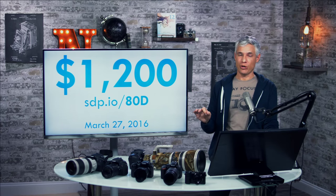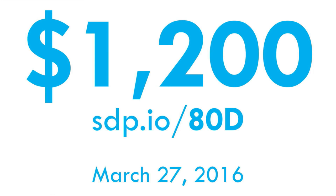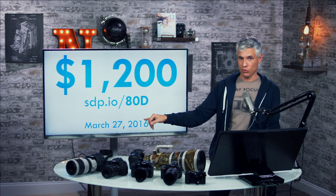They're asking $1,200 for this camera brand new. You can pre-order it at sdp.io/80D — we get a few pennies from every dollar, which helps support what we do here. Amazon says they'll ship it on March 27th.